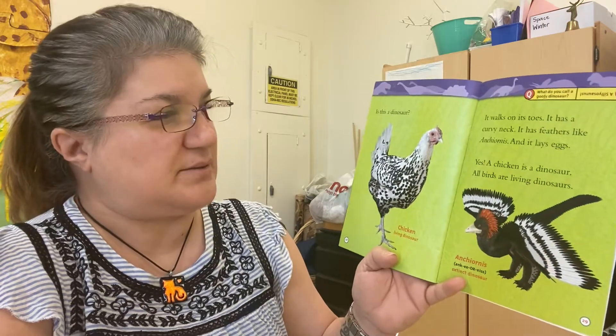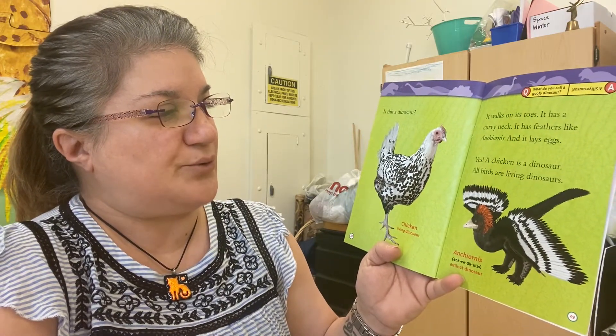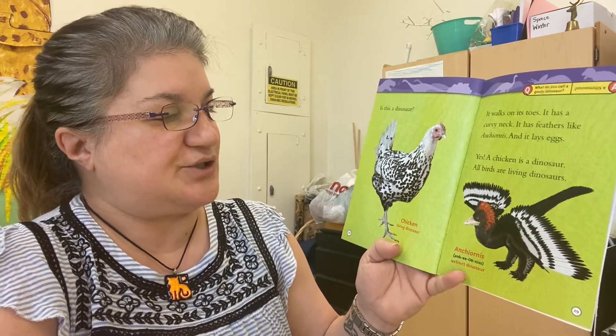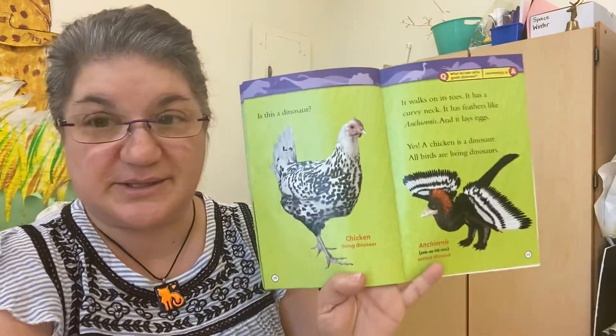Is this a dinosaur? It walks on its toes, it has a curvy neck, it has feathers like an Archaeopteryx, and it lays eggs. Yes — this chicken is a dinosaur! All birds are living dinosaurs.